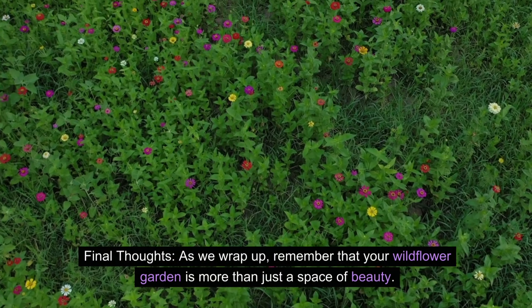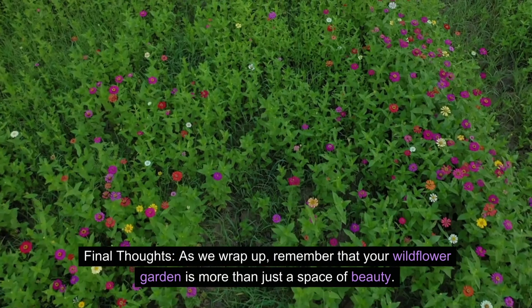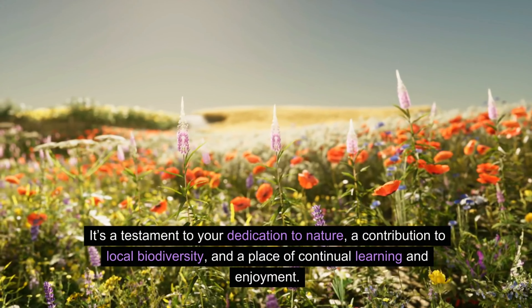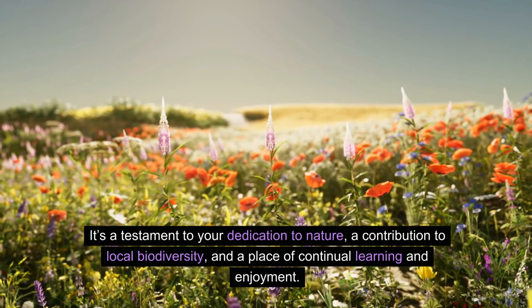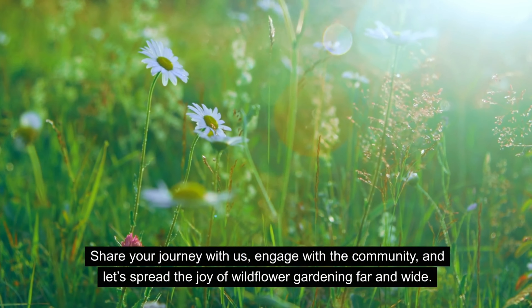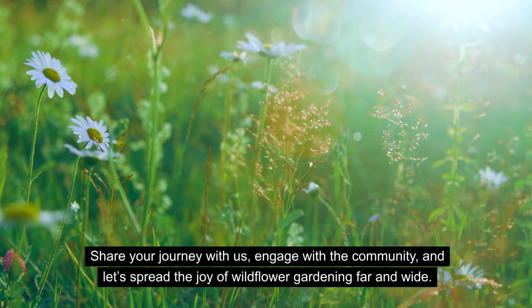As we wrap up, remember that your wildflower garden is more than just a space of beauty. It's a testament to your dedication to nature, a contribution to local biodiversity, and a place of continual learning and enjoyment. Share your journey with us, engage with the community, and let's spread the joy of wildflower gardening far and wide.